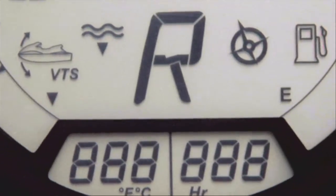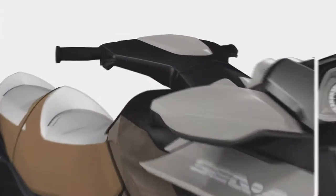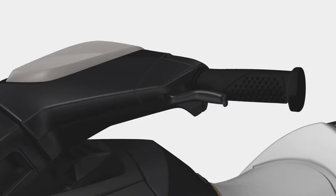So, how does it work? To shift from neutral to forward, simply squeeze the throttle and a signal is sent through the system to engage engine power forward. Shifting quickly back into reverse is as simple as squeezing the IBR lever on the left-hand side of the handlebar.